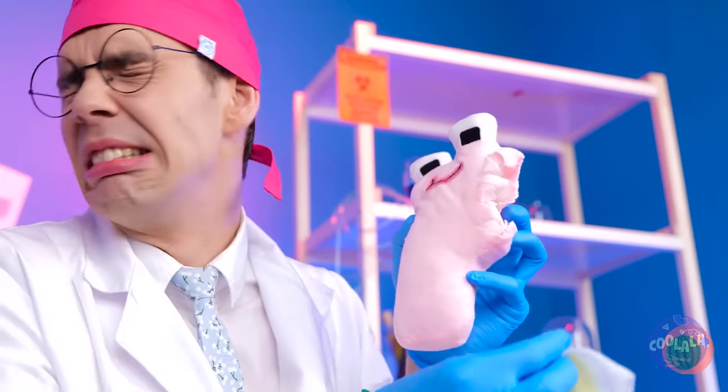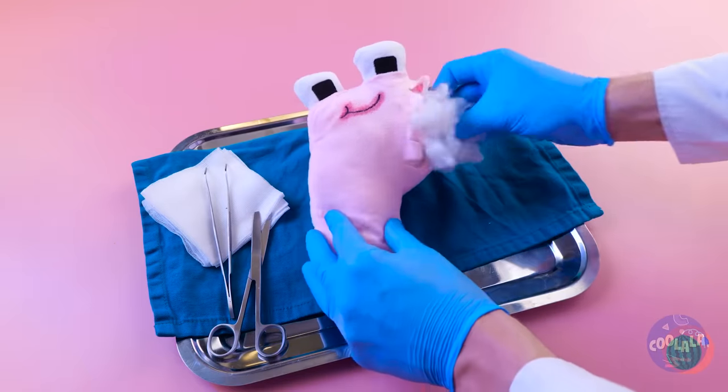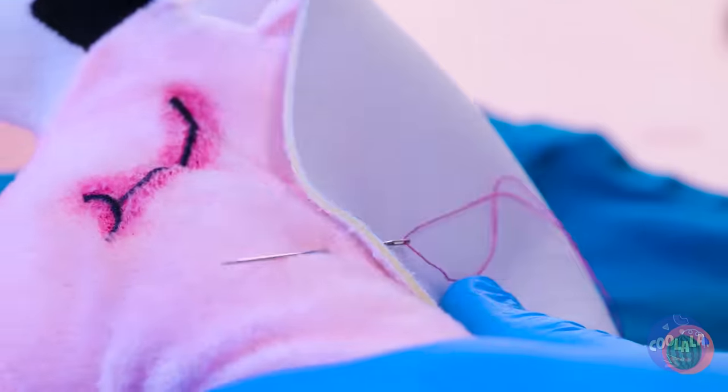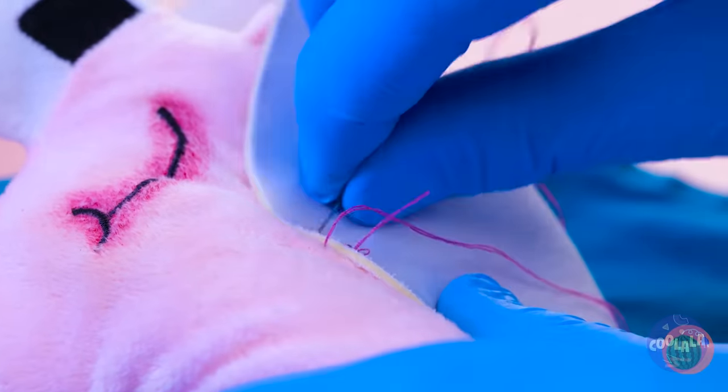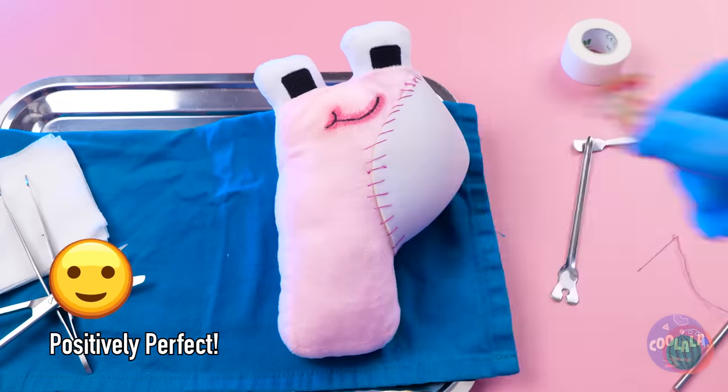Poor P, you're practically in pieces. Don't worry, we'll patch you up. And for being such a pleasant patient, you've earned yourself a sticker. Pizza! The ultimate P word.